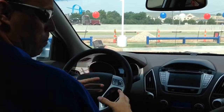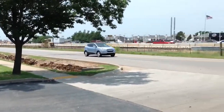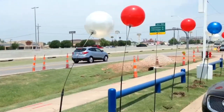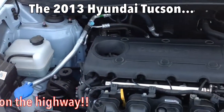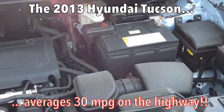One of the best features about the Tucson is the incredible gas mileage that it gets. What Hyundai wanted to do is provide enough cargo space for you and your family, but not have it be a gas hog and make you pay for it every week at the gas pump. With a 2.4-liter 4-cylinder engine, you'll average 30 miles per gallon on the highway, which is incredible for an SUV of this size.